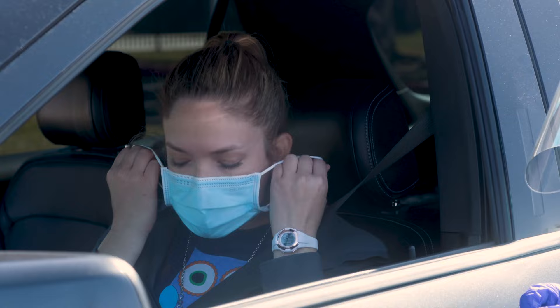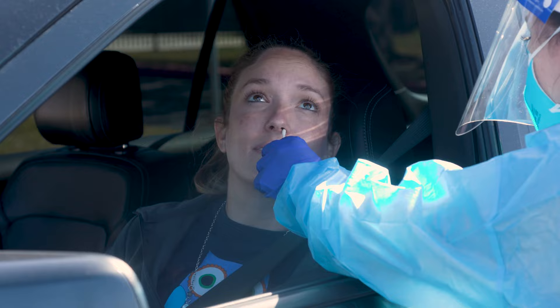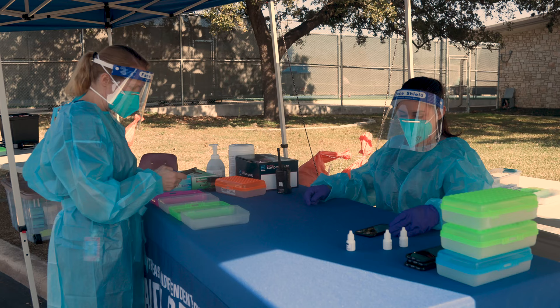You will be able to remain in your vehicle the entire time. A trained test administrator will perform a nasal swab to obtain a sample for testing. A cotton-tipped applicator will be placed in the front half of your nostrils and rotated for several seconds. The sample will then be applied to a testing card and the results will be available in 15 minutes.